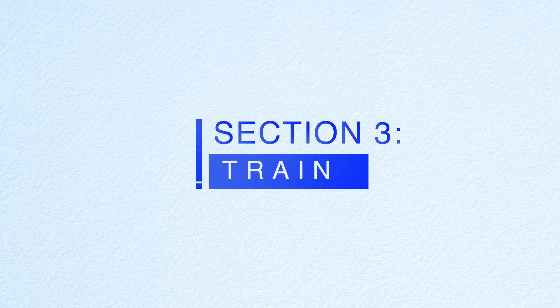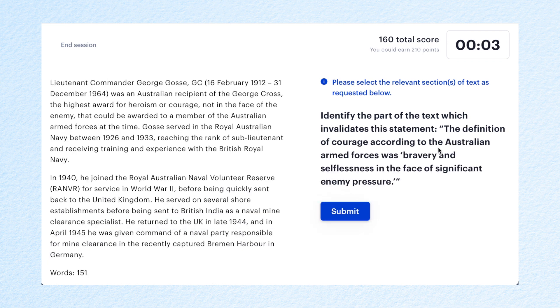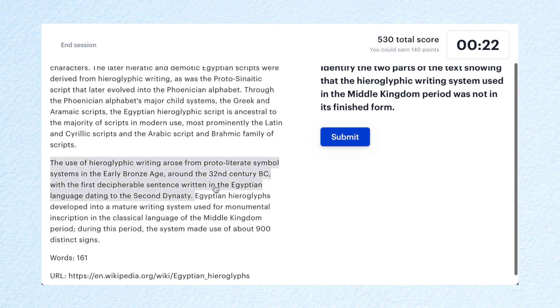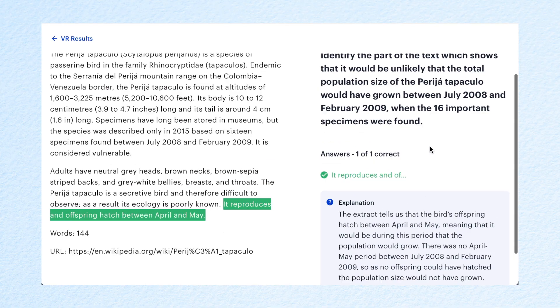I'll now be talking about how you can use the train section to optimize your score. This is actually a new section that Medify have introduced. You simply click the section and select easy, medium, or hard difficulty. Once you start there will be a chunk of text and a question asking you to identify a specific part of the text. It's not in the typical format of a UCAT question, however it trains you to quickly identify key information in text, which helps massively with the verbal reasoning section. I wish I was able to use this section when I was preparing — it gets you really good at identifying the key parts in questions.